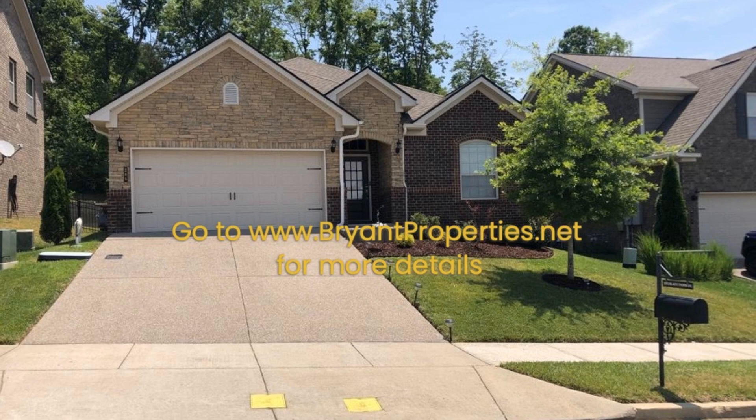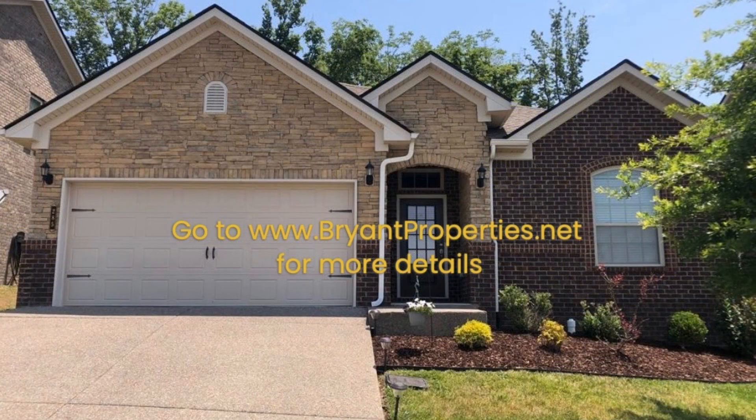Offering approximately 2,127 square feet of living space, this house in Gallatin, Tennessee features a well-designed floor plan that is complemented by a nice two-car garage.